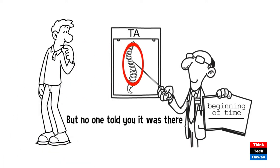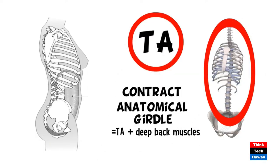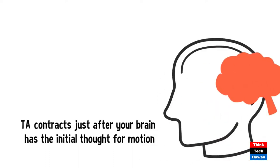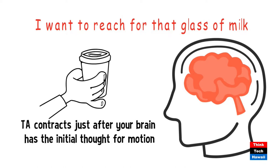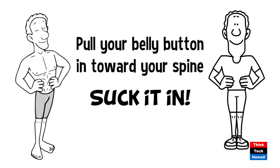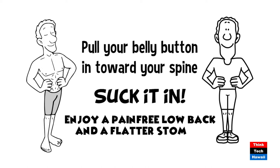But no one told you it was there. If you have back pain, you need your TA to form the anatomical girdle with your deep back muscles to support your spine. The TA contracts just after your brain has the initial thought for motion. Your brain thinks, 'I'm going to reach for that glass of milk.' Your TA fires. Then your arm moves. Pull your belly button in toward your spine — suck it in. Now that you know it's there, use it before you move and enjoy a pain-free lower back.